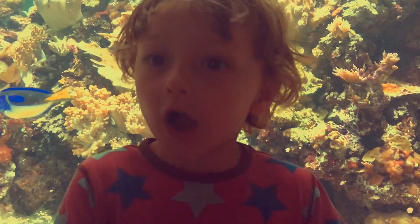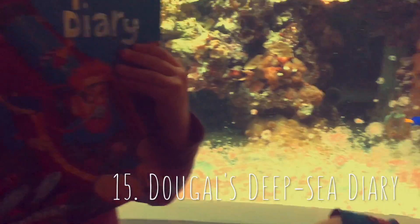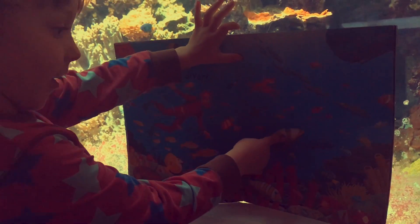Dougal's Deep Sea Diary, by Simon Bartram! You like this story, don't you? Yeah! Can you spot any fish?